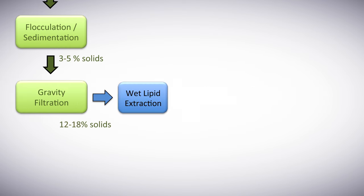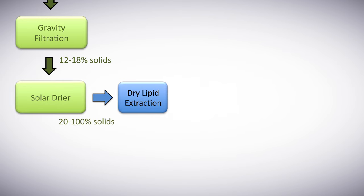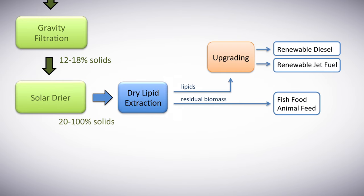The anaerobic digester can turn the algae into methane that the power plant could burn for fuel. Or, using gravity filtration, wet lipid extraction, and upgrading, you can make renewable diesel and jet fuel. Or, by removing more moisture with a solar dryer and dry lipid extraction, you can make jet fuel or produce fish food and animal feed.